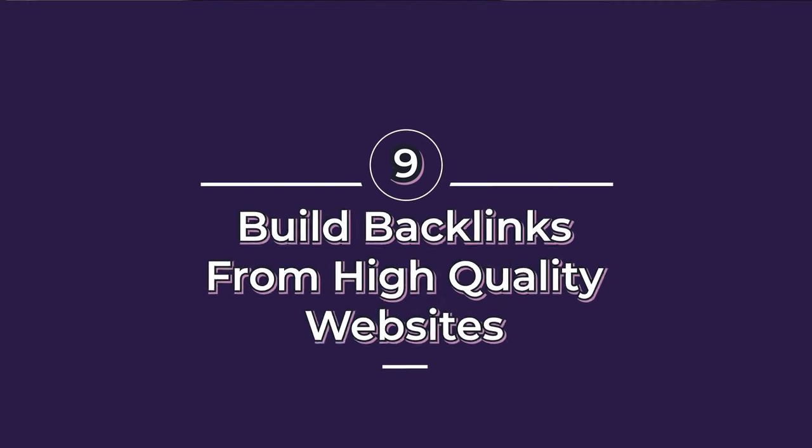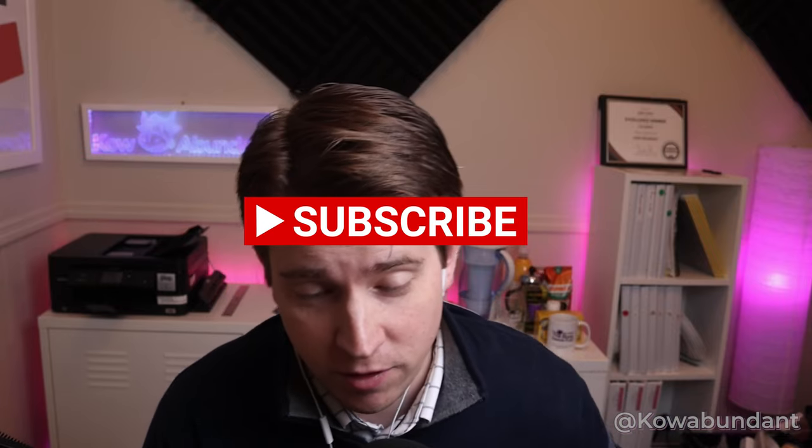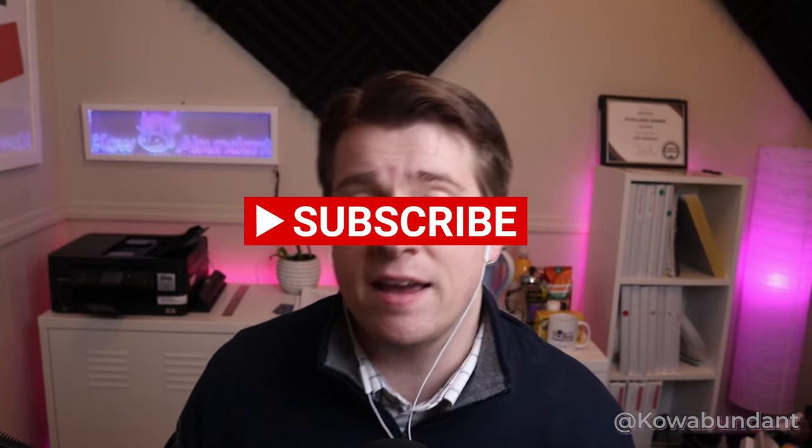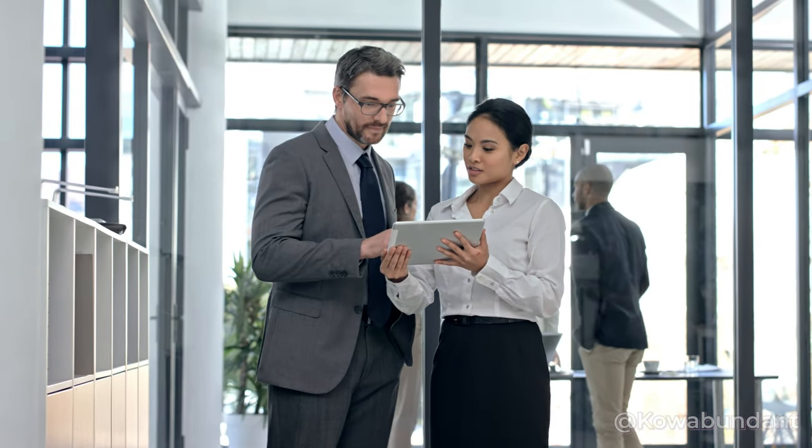Number nine is to build backlinks from high-quality websites. You want to build confidence and create content that shows your website's authority. You can get backlinks a number of ways — our listing service does that really well. Ask local businesses you know for links to your site: maybe write an article for them with a quote and post your link that way. Sharing links is really powerful. Write more blogs so they can be shared on other platforms — that's a great way to get more notice.